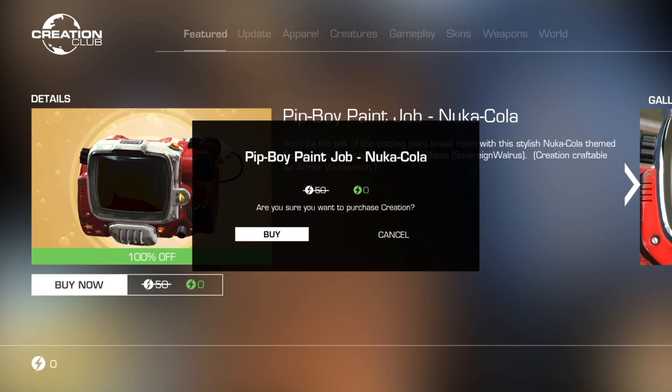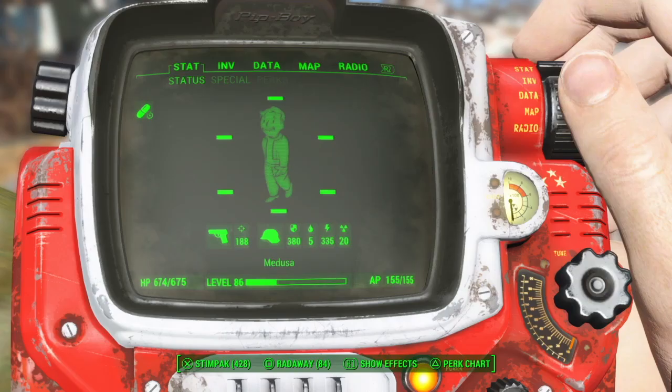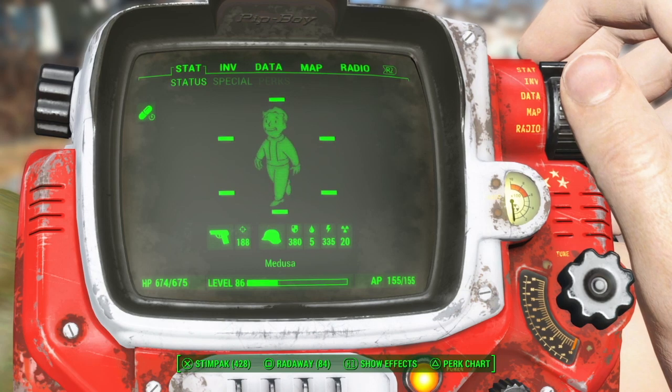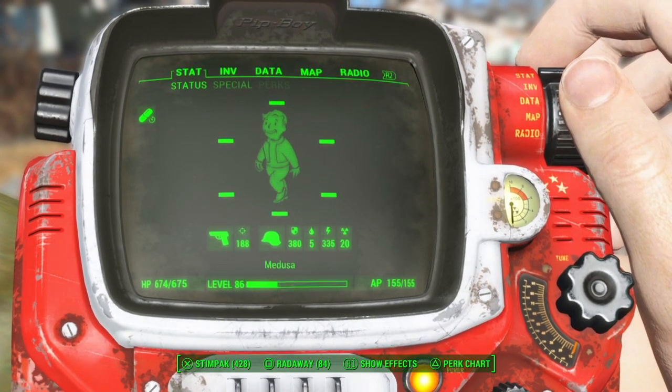Hey everybody, in this video I will be showing off the Nuka-Cola Pip-Boy and Nuka-Cherry armor paint jobs available through the Fallout 4 Creation Club. With the Nuka-Cola Pip-Boy skin, you'll be the talk of the bottling plant break room. They were created by the modder Kyle Oliver Gibson, the Sovereign Walrus.